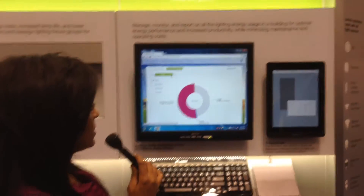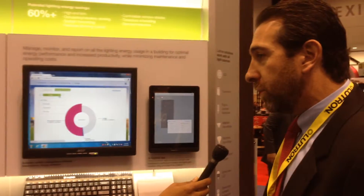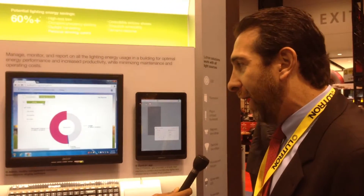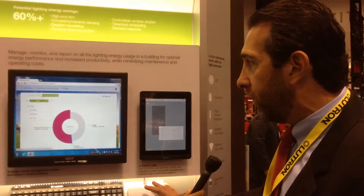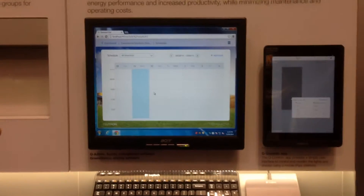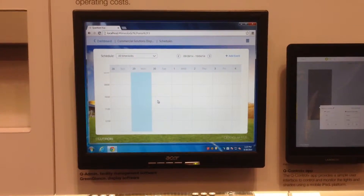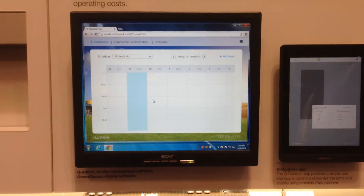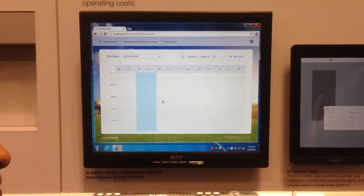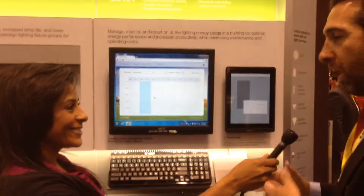I imagine that you can conduct a year-over-year comparison as well? Absolutely. You can see how much energy you're saving year-over-year, day-over-day. You can also set schedules from this system, so if you want to make sure your lights turn on or off at a certain time of day, very easily you can go in and schedule that. You can also see how much you're saving through daylight harvesting, personal control, high-end trim, and occupancy and vacancy sensors — how much you're saving on each strategy.